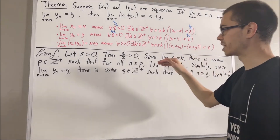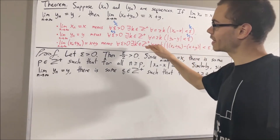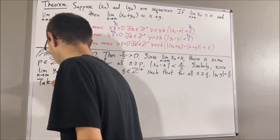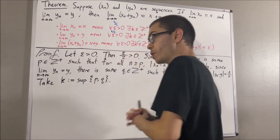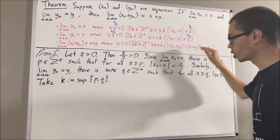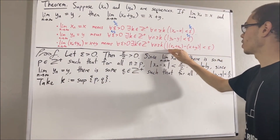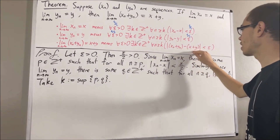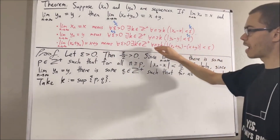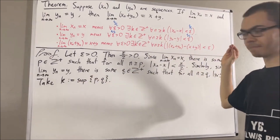Now remember, our goal has been to find a positive integer which makes this statement turn out true. We're going to take k to be the bigger of p and q. With this choice of k, we're going to show that for all positive integers n greater than or equal to k, the absolute value of xn plus yn minus x plus y is less than epsilon. So give me an arbitrary positive integer greater than or equal to k — I'll call it n.